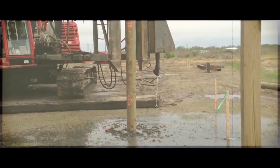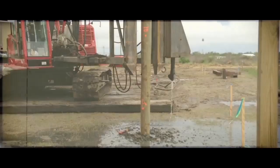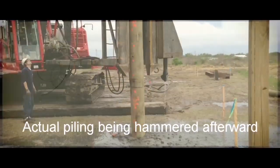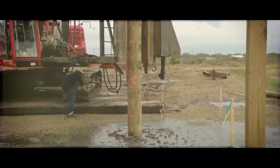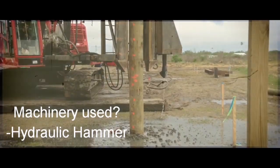The machinery used is a hydraulic hammer, which is a modern type of pile driver, especially suited for timber piling.